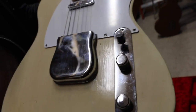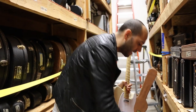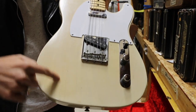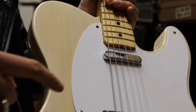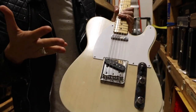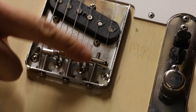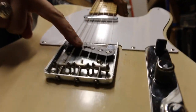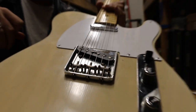Let's talk whiteguards. The blackguards go all the way through 1954. Once you get into 1955, we switch out of that butterscotch blonde finish and go to more of a glazed doughnut kind of white blonde finish. We get rid of the single ply Bakelite black pickguards and move into the plastic single ply white pickguard. We also get the stainless steel three-barrel bridge instead of brass — this actually changes in 1954, so the last blackguards are stainless steel as well. And we have the staggered pole piece pickup in the bridge, as opposed to the flat pole piece on the blackguard.